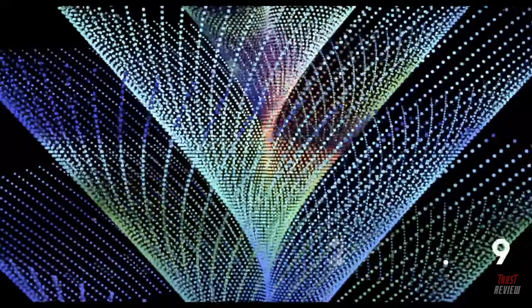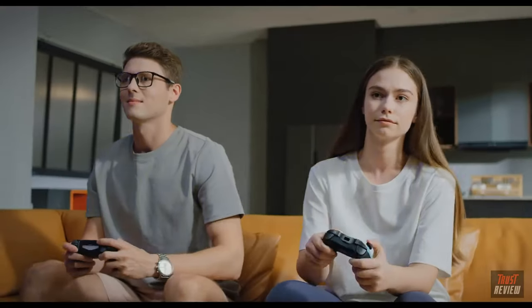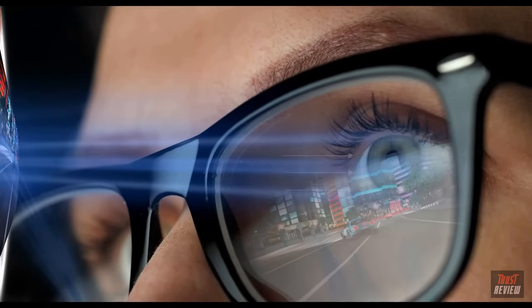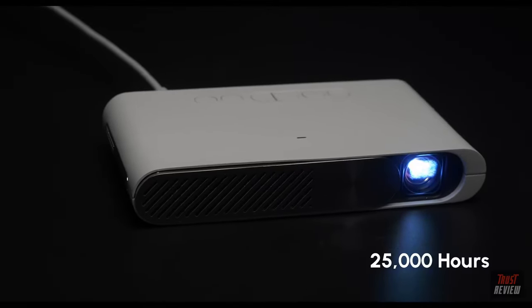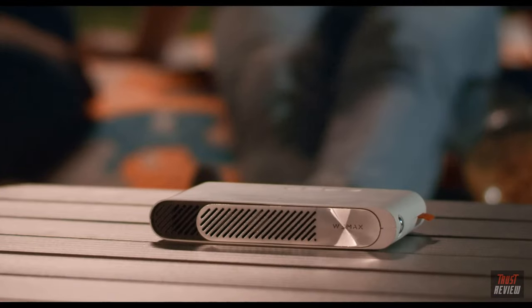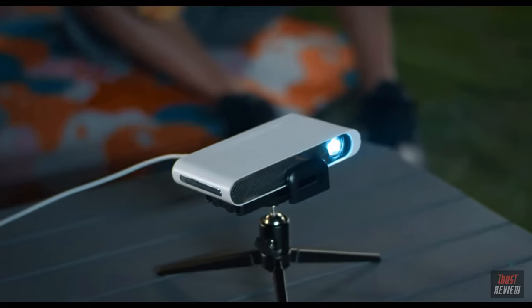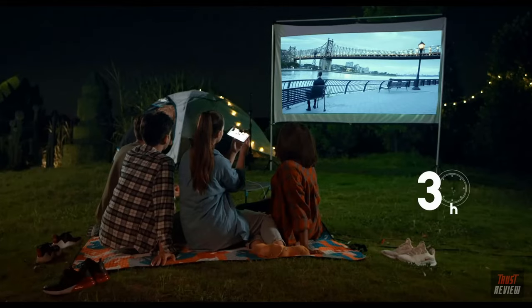It looks like a TV, but it's a laser projector with a cinematic color standard. With its high lumens, you can still play games even during the daytime with open windows — it feels like you're playing games in a meta universe. The laser source can last for over 25,000 hours, and it is almost the same size as your phone.